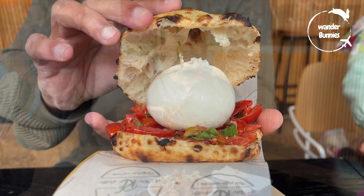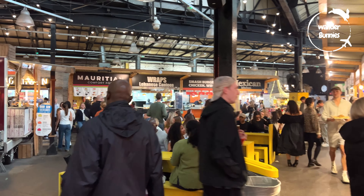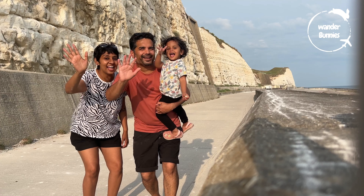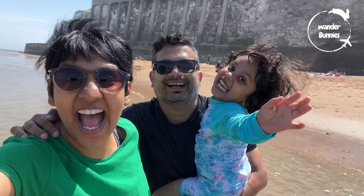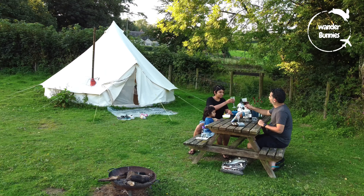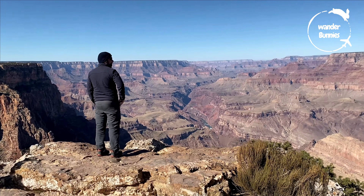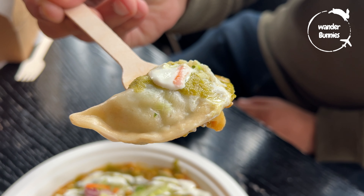If you're looking for delicious and diverse vegetarian street food options at two of London's newer food markets, then this video is for you. Hello and welcome. We are Sakshi, DJ and Little Pixie. We share our vegetarian food explorations and family travel adventures from London, the UK and around the world, hoping you'll find your next food or travel inspiration here.